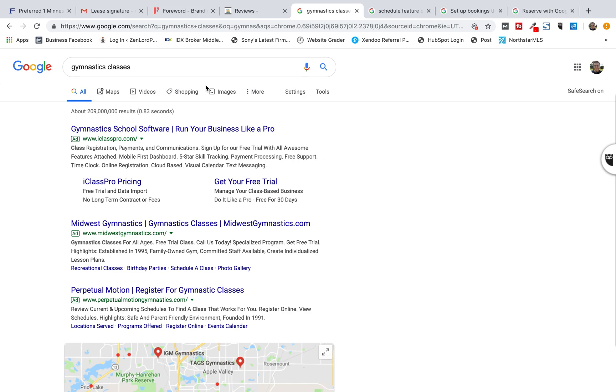Now, remember, you always have your core commercial keywords. In this case, let's imagine that you're a dance company or a gymnastics company and you're doing classes. You have training — classes is probably one of your biggest core commercial keywords out there. So we just search that.